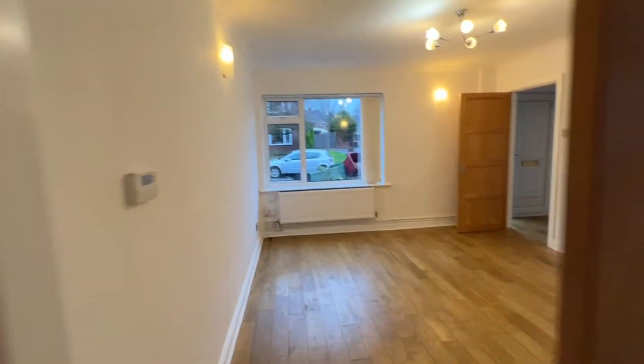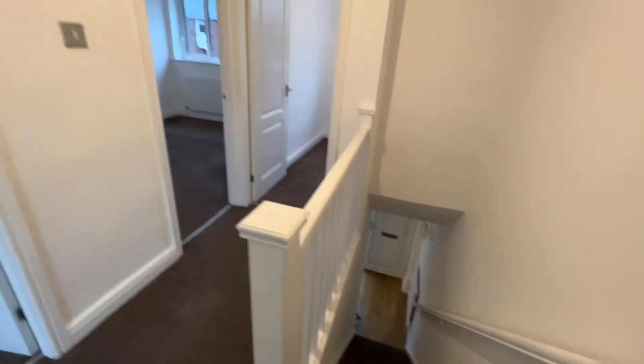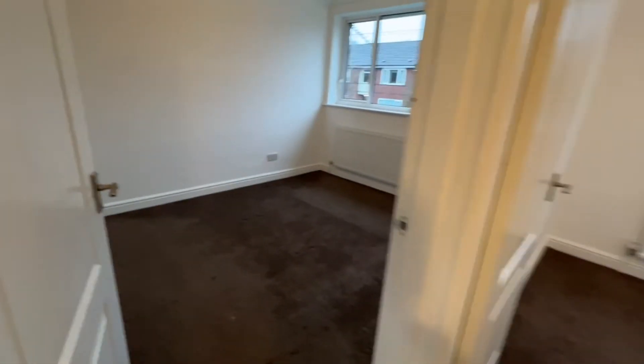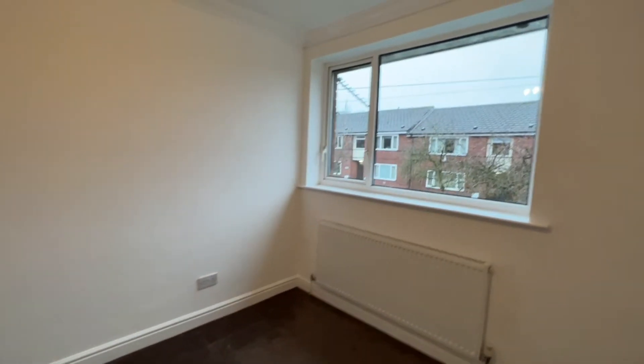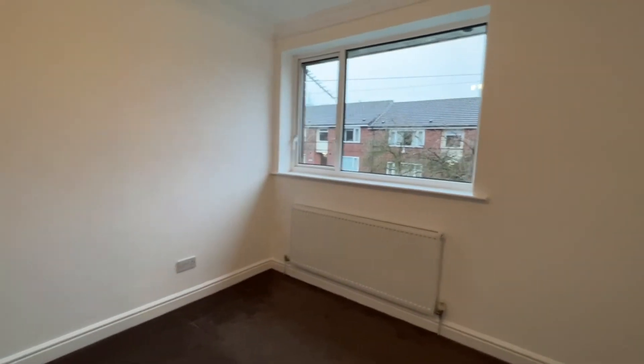I shall take you upstairs and we'll see the bedrooms and the bathroom. So we're on the first floor landing — the whole property has recently been refreshed decoratively so it's all nice and neutral. First of all we'll go in the master bedroom. We've got the UPVC window to the front and it's worth noting we've got twin double wardrobes as well, so there's loads of storage space.